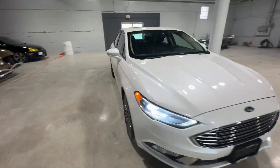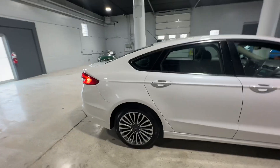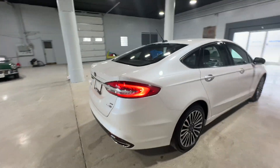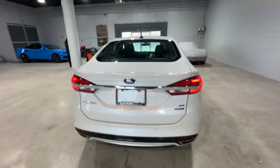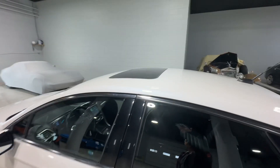This is the 2017 Ford Fusion SE from Aero Motors. This vehicle has a two-liter four-cylinder engine with 120,000 kilometers. You have a beautiful white exterior here with a black leather interior and a sunroof on top.